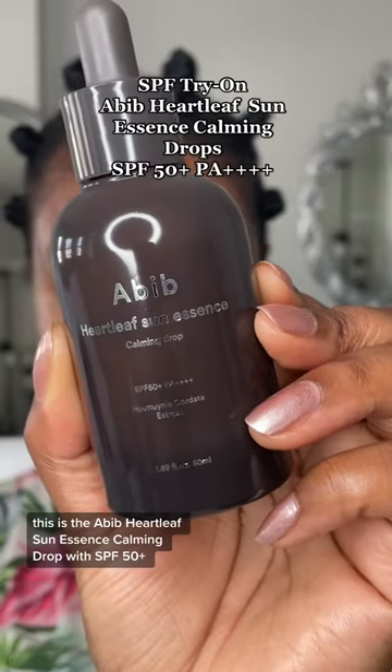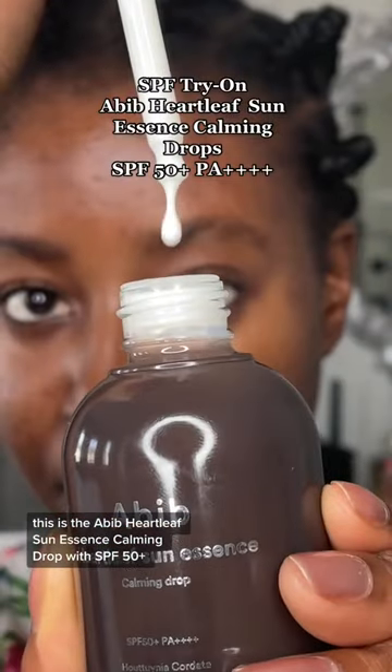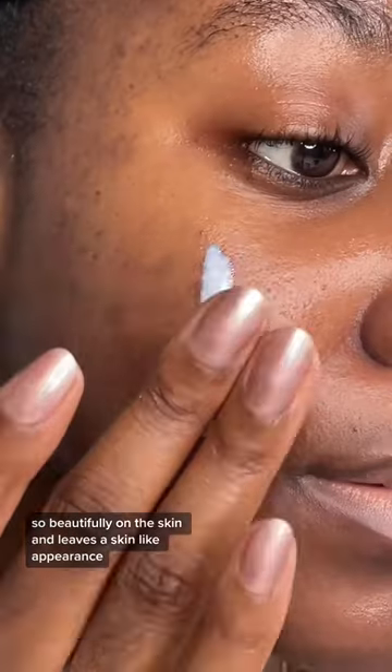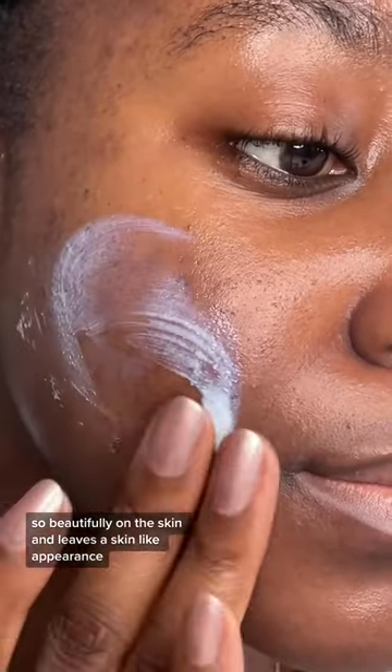This is the Abib Heartleaf Sun Essence Calming Drops with SPF 50+, PA++++. This product is designed to be a very lightweight sunscreen that finishes so beautifully on the skin and leaves a skin-like appearance.